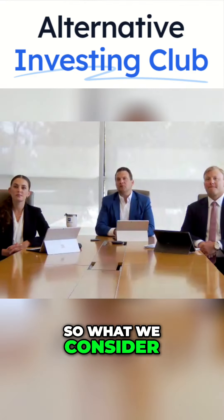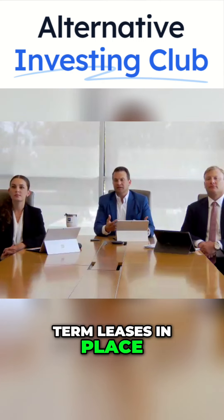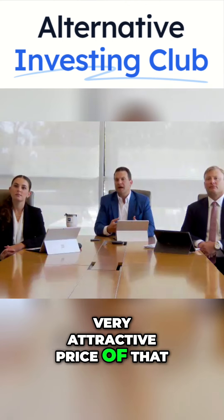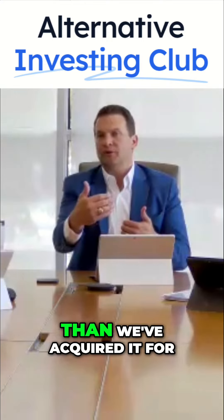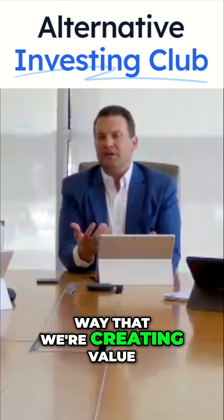So what we consider the value add opportunities are really deals that don't have long-term leases in place. There may be a vacant building that we're acquiring at a very attractive price that, once stabilized, is worth substantially more than we acquired it for, plus whatever leasing expenses we had to get it there. And that's really the way that we're creating value.